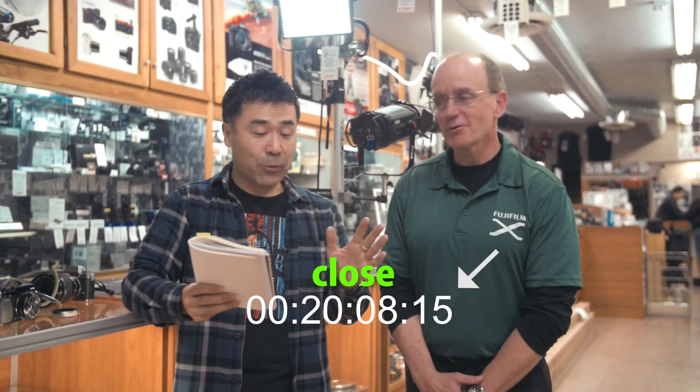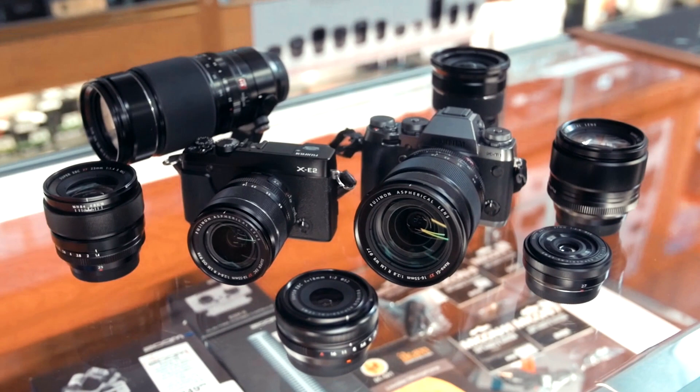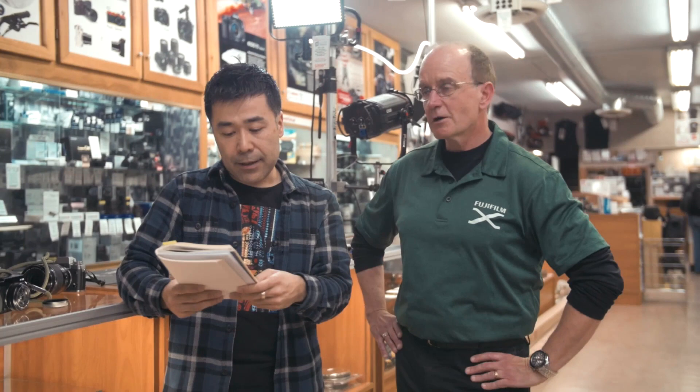We're getting close to the time limit. So basically overall, the XF 16-55 comes in at $1,200 US and the kit lens is $600 — it's twice the price, but you get amazing performance, a wider range, faster focus, and it's weather sealed. It's a great combination.